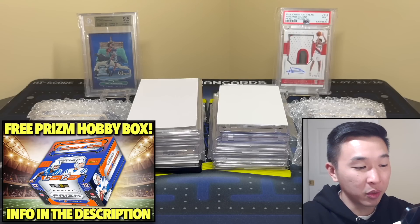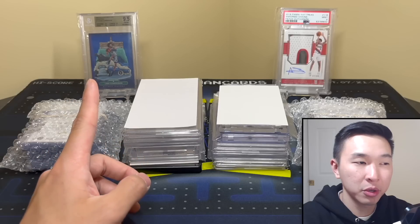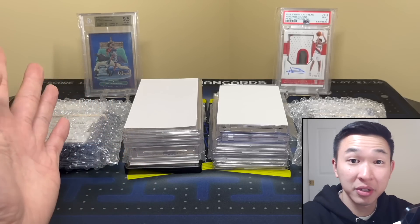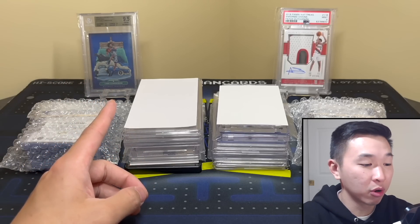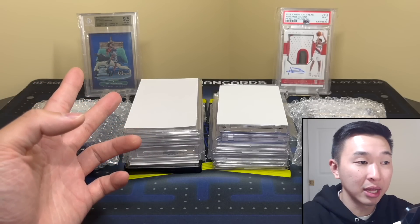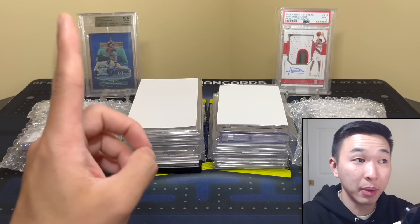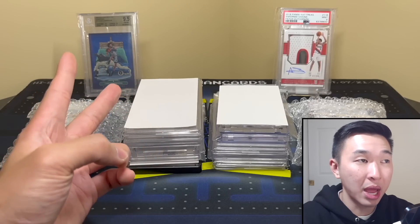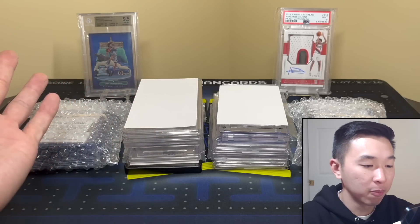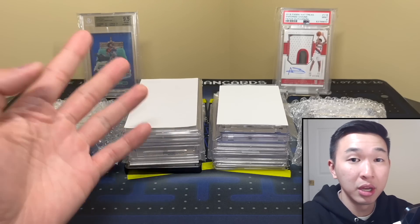What's up guys, today we have a new mail day video featuring one of the biggest sports card purchases I've ever made. I'm not too sure if you guys will call me crazy or smart for buying this, but we'll find out very soon. If you guys like these videos and want to see more, please leave a like and subscribe. The weekly giveaway is a 2023 Prizm Football hobby box — to enter just like, sub, and comment.